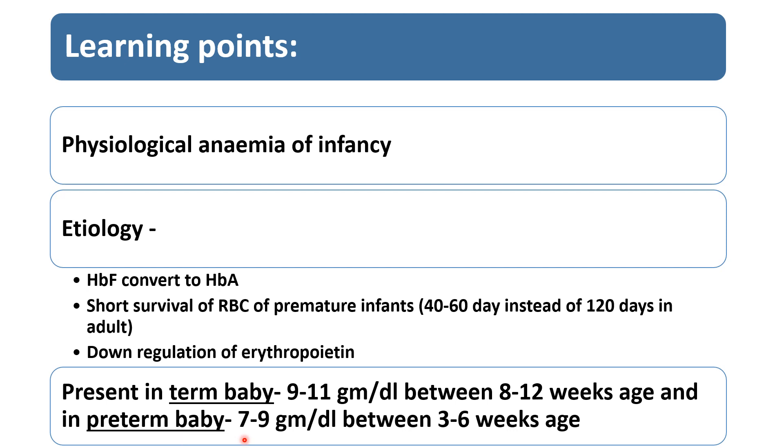In preterm babies, hemoglobin between 7 to 9 g/dL develops due to physiological changes between 3 to 6 weeks of age.